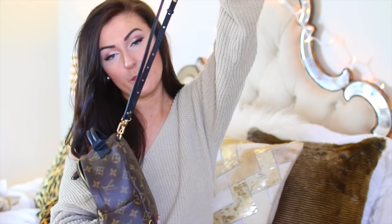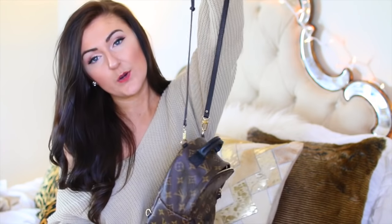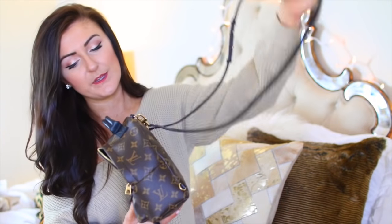This bag is really cool because you can make it into a backpack, but I prefer to wear it crossbody because I think it looks really cute and chic. I took everything that was in my old bag, put it in this bag, and this is what you get.